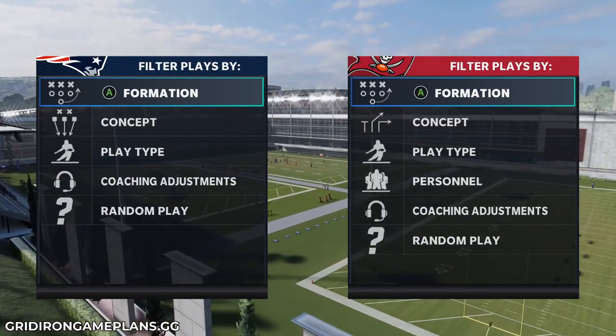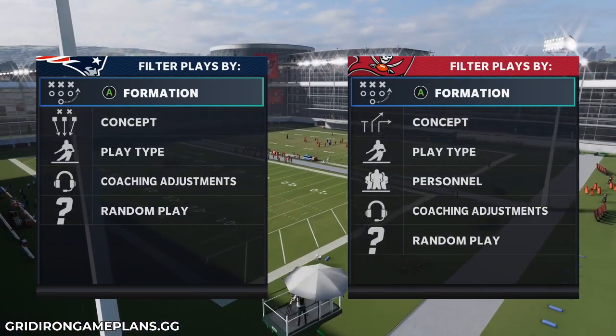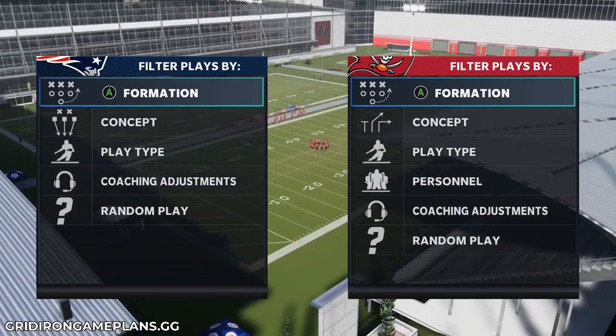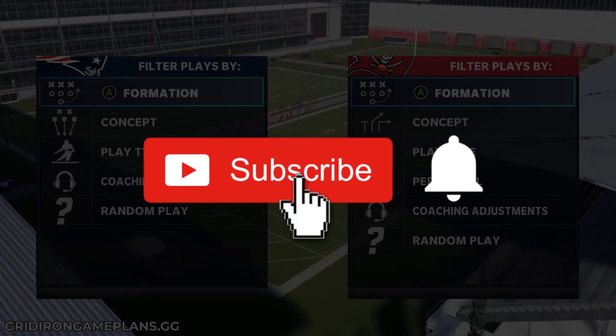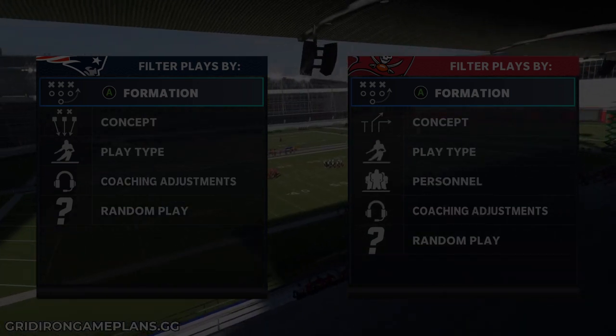What is up guys, here from the Zan Madden YouTube channel. Today's video we're going to break down two routes that one step ahead simply put will never light up against. Before we get into the video please do me a favor, hit that subscribe button and also make sure you hit that notification bell so you don't miss any of the uploads.